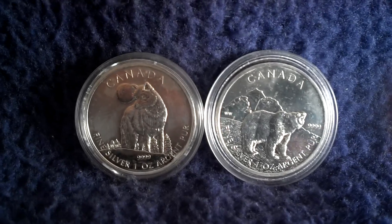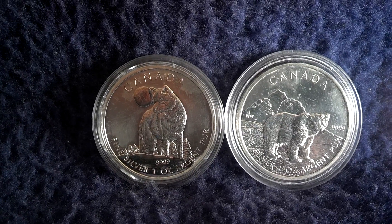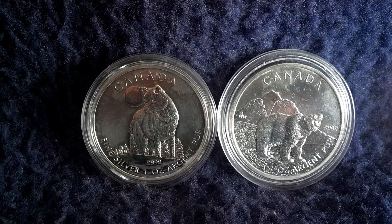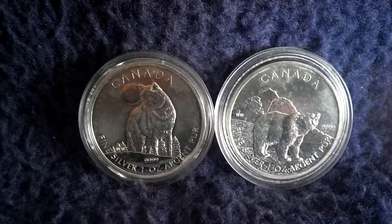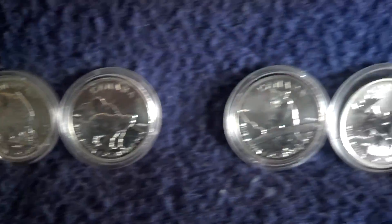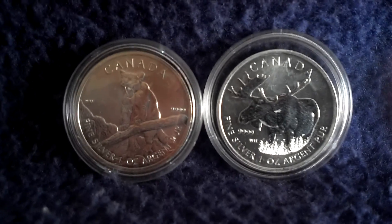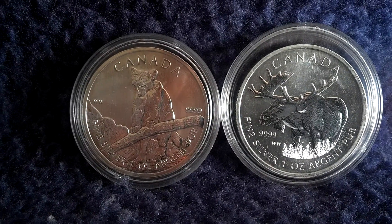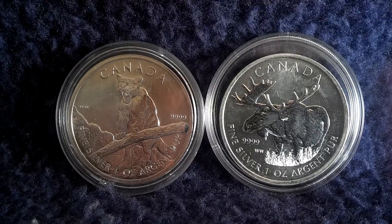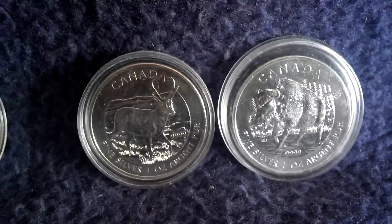These are the first two coins from 2011, and it's not hard to see what condition they are in. They have big areas of milk spots on them. Every year you had two designs with one million mintage number. The next two are from 2012. It's a shame because the motifs are very nice and they have such big areas of milk spotting on them. But what can you do? They are from the RCM.